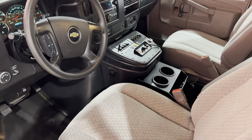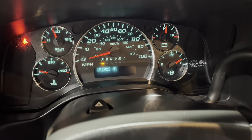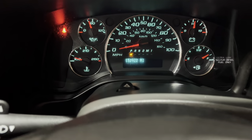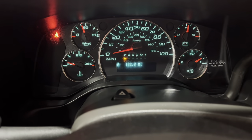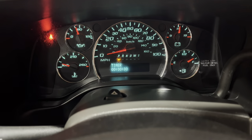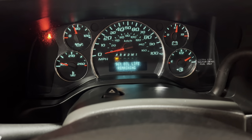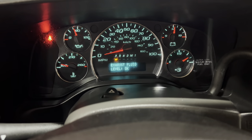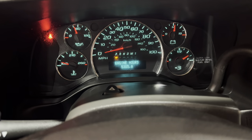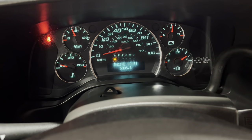The front cab is very clean. This truck has 152,922 miles on it. We just did an oil change on this truck, and it has 5,305 engine hours on it.